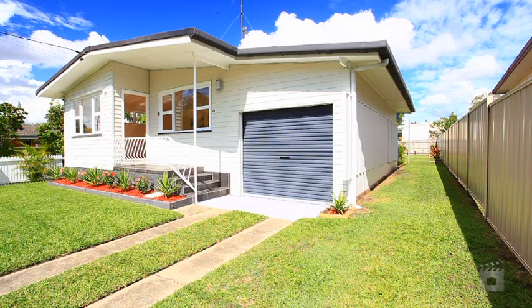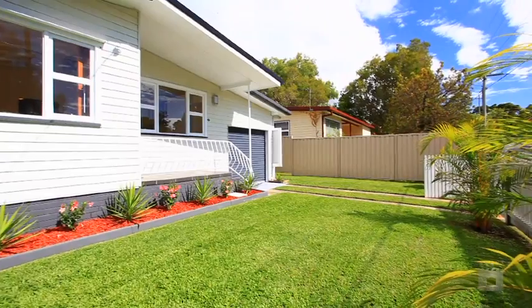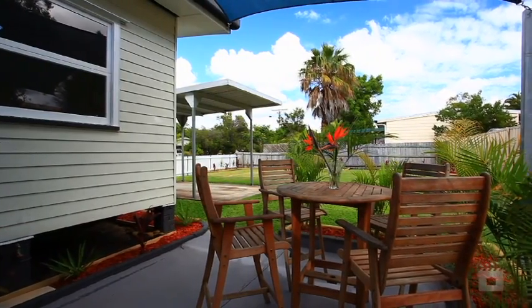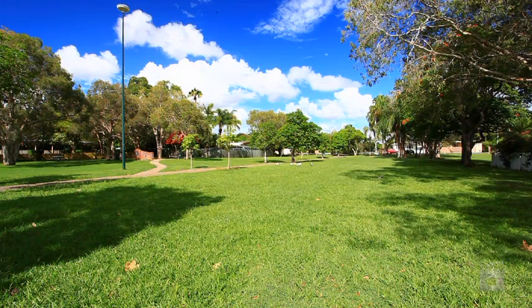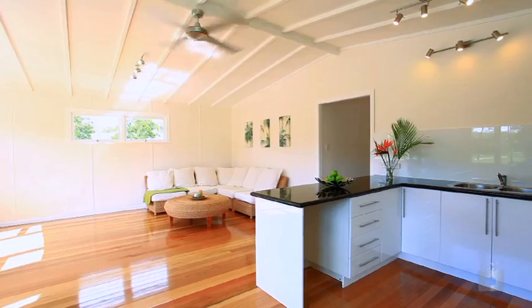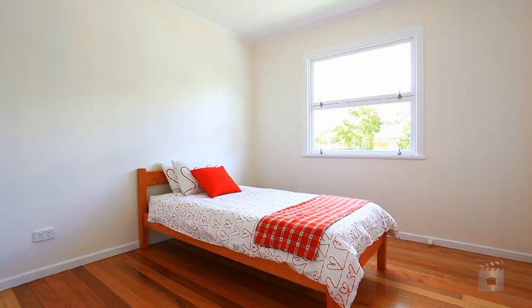Here is an exciting opportunity to purchase a beautiful home positioned on a sought-after corner block with dual street access. Boasting a great northeasterly aspect over a tranquil park, there is absolutely nothing left to do but move straight in to this fully renovated and landscaped family home.